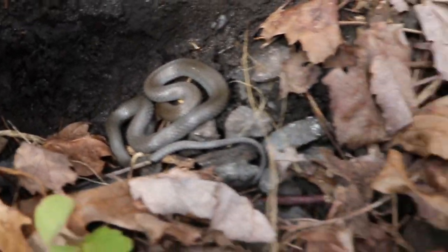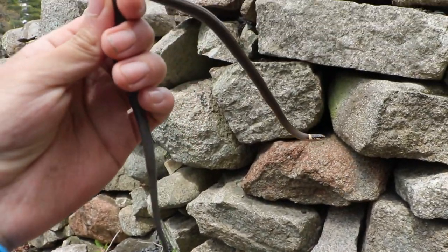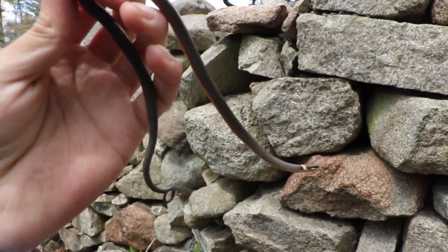Let's check out this rock. Check that out — snake right there! Check that out, a nice northern ring neck snake.